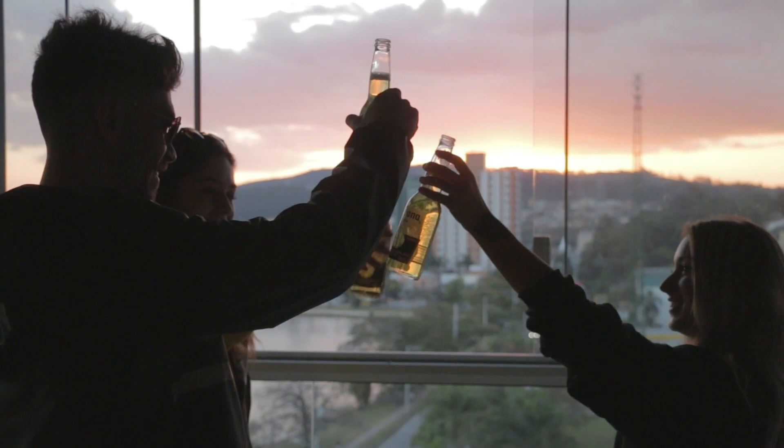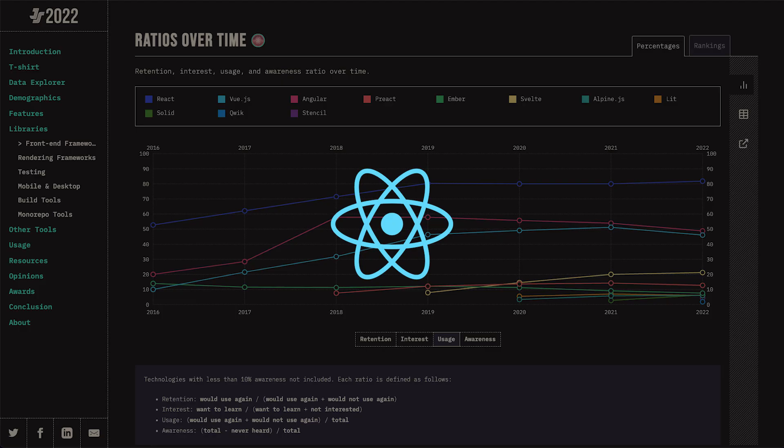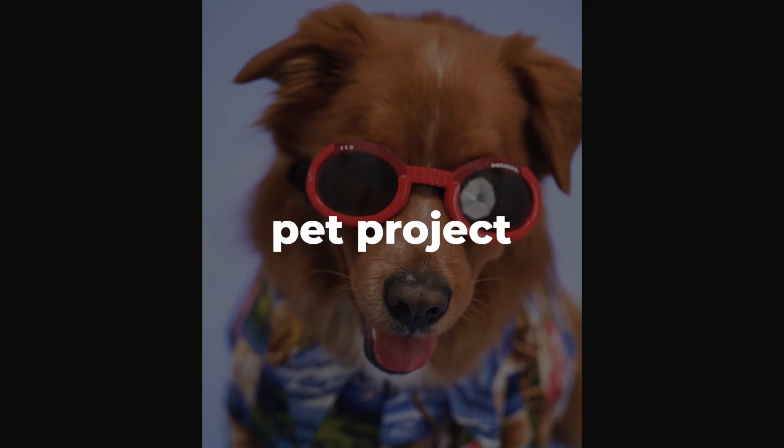Interestingly, while Angular and Vue are seeing a slight decline in 2022, React still goes strong. Despite all the activity in the frontend world, React is still king. So the bottom line is: learn React for your day job and use Svelte, Solid or Qwik for your pet projects.